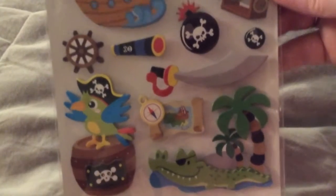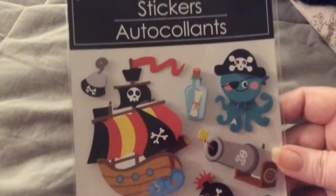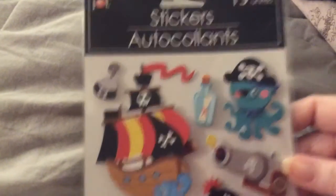Then I found a pirate one that I thought I could use on something. And then I found this pretty flower one — sunflowers.